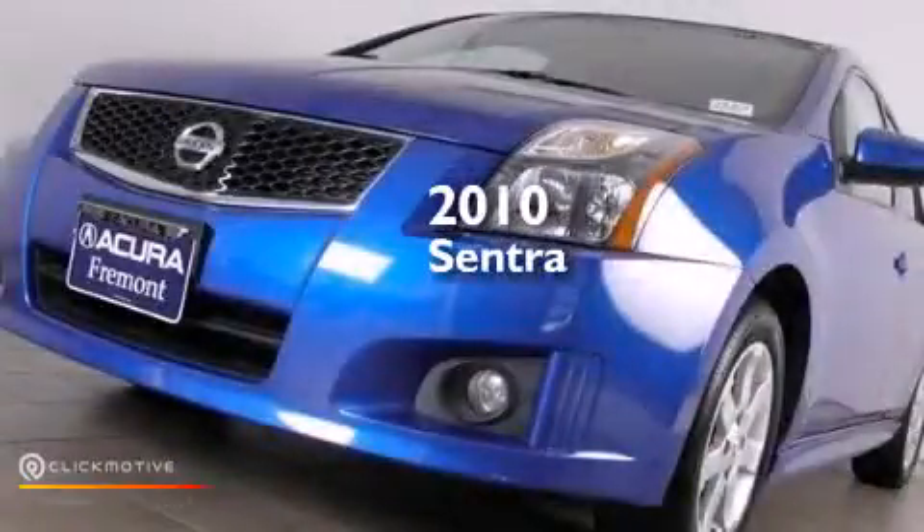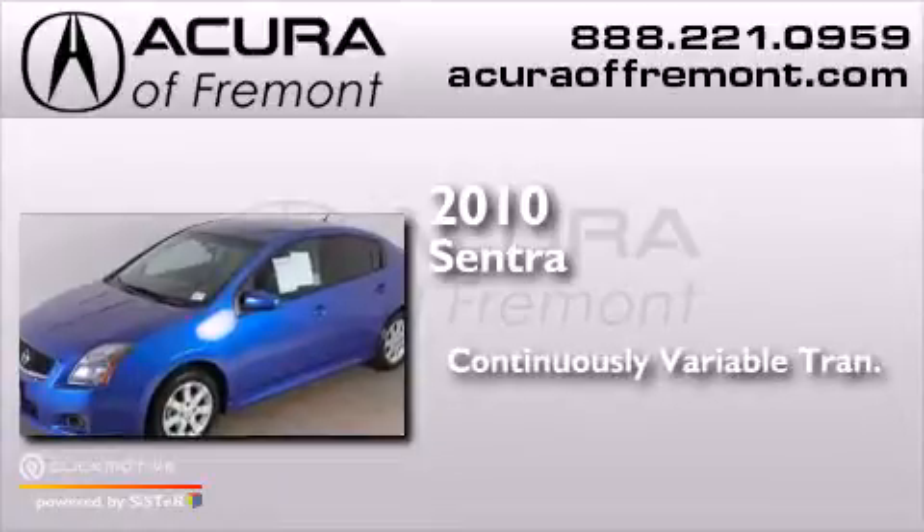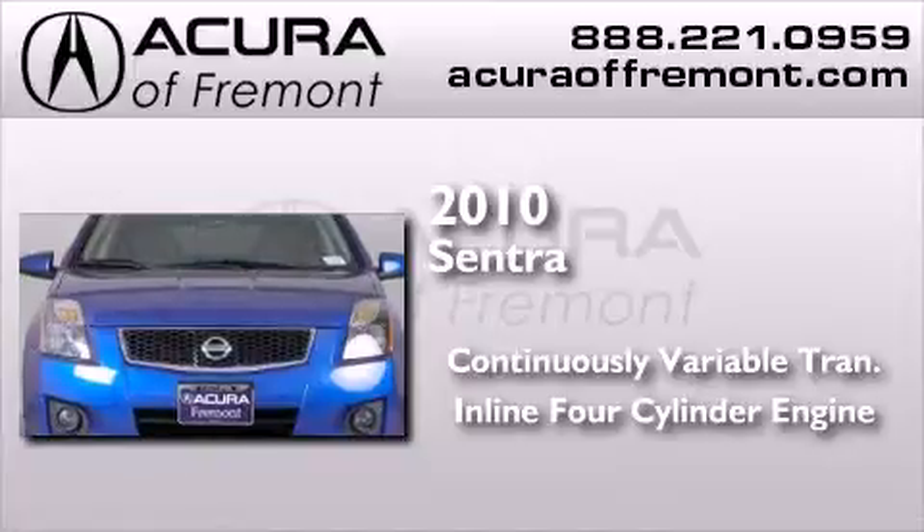This is a 2010 Nissan Sentra. This four-door sedan has a continuously variable transmission and an inline four-cylinder engine.